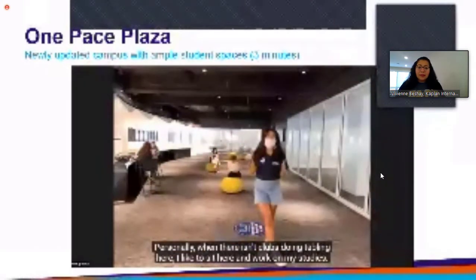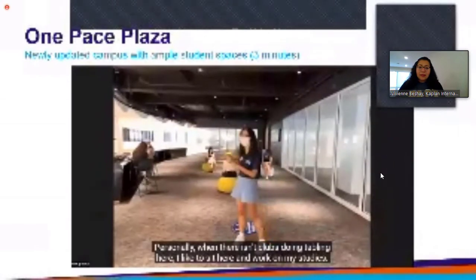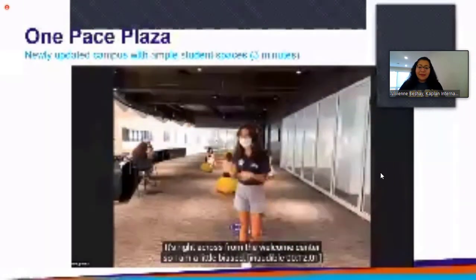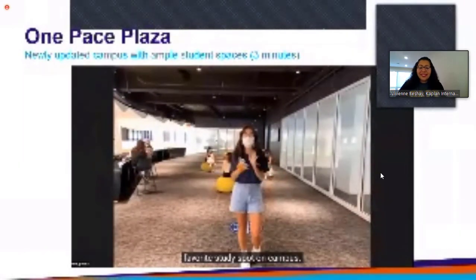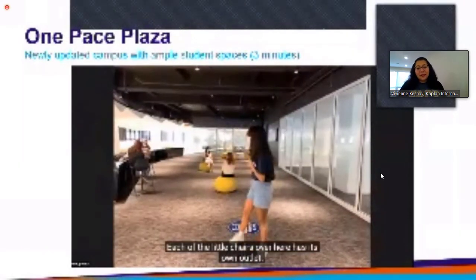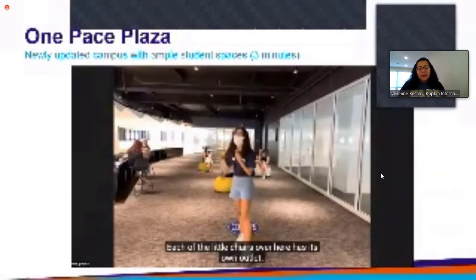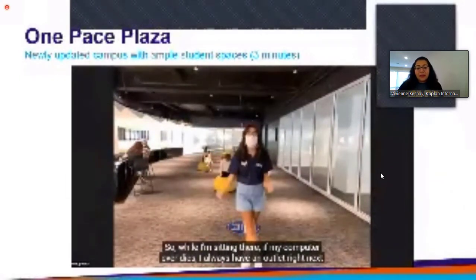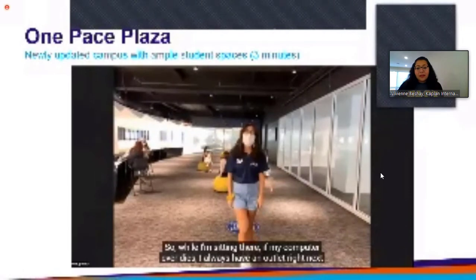Personally, when there aren't clubs doing tabling here, I like to sit here and work on my studies — it's right across from the Welcome Center, so I am a little biased for my favorite study spot on campus. Each of the little chairs over here has its own outlet, so if my computer ever dies, I always have an outlet right next to me.